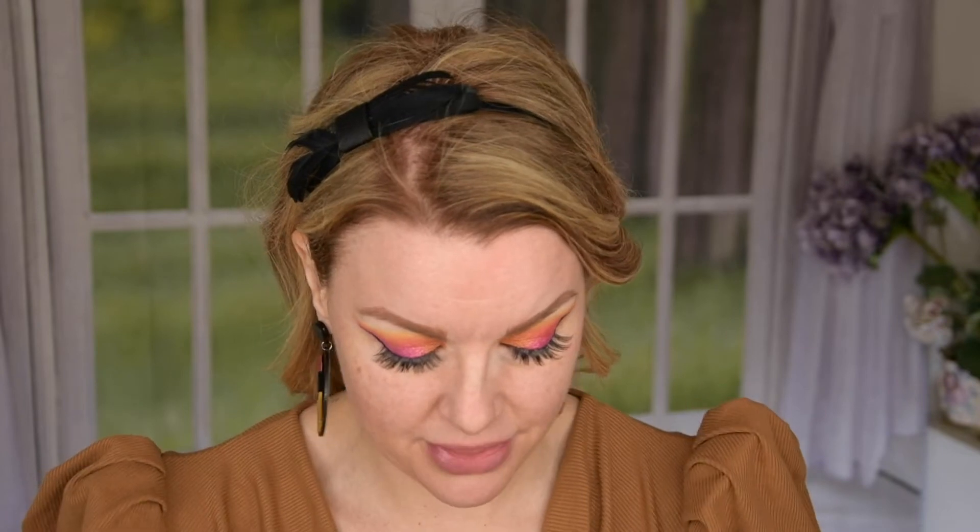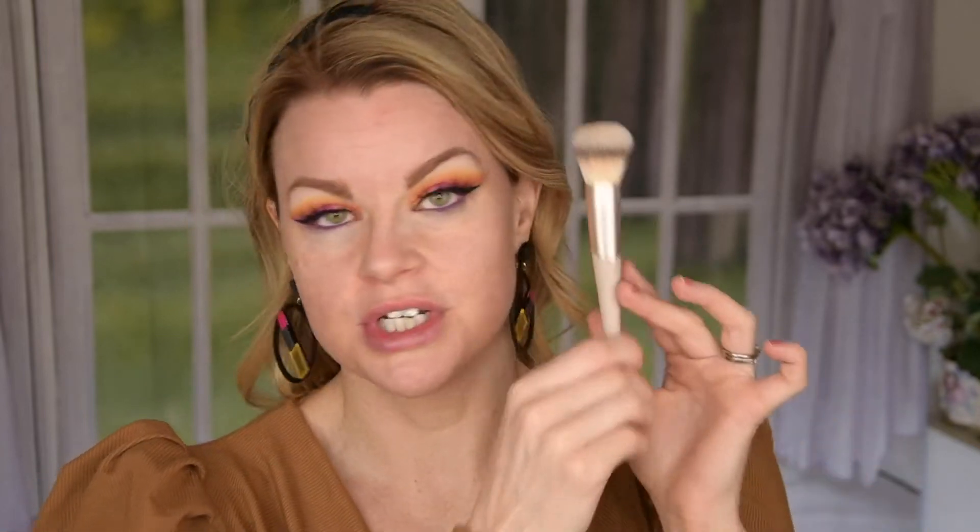I'm going to use my favorite foundation — this is the Catrice True Skin. I have mine in Neutral Sand number 30. And then I actually have a new brush here — this is from Flair. You know I love the Swedish brand Flair when it comes to brushes. This is the 108 Foundation and Concealer Brush, and I really like the idea of having a concealer brush on the other end.